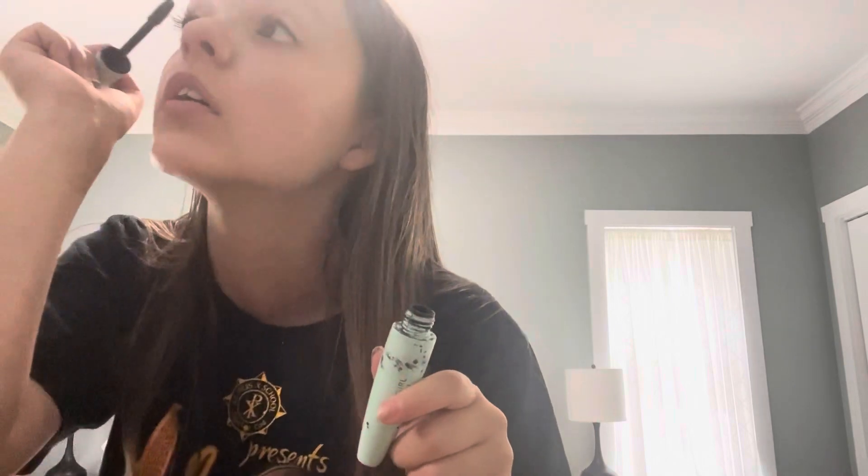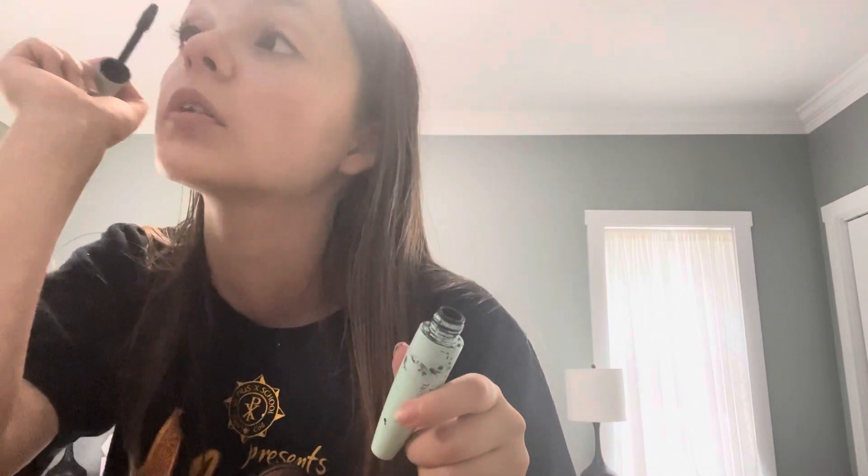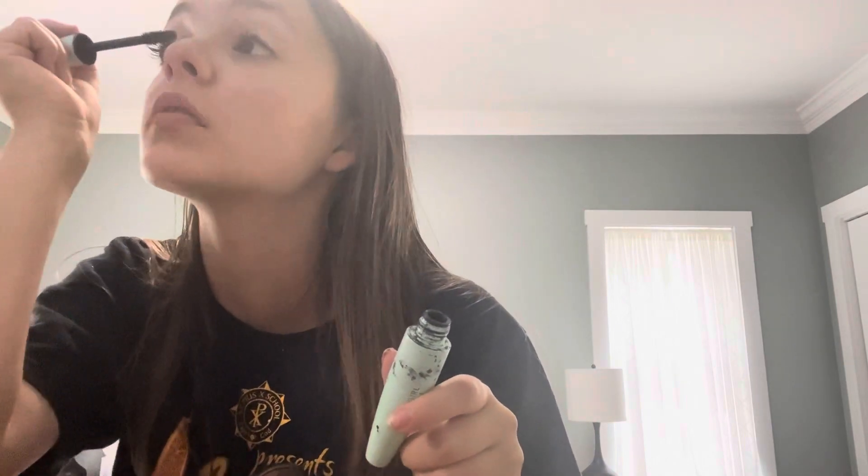Next I use the pink Lash Princess mascara - I'm pretty sure this is the curl and volumizing one. I layer this on the top lashes. Last mascara I use is Cover Girl Lash Queen. I layer this on top and on all the bottom lashes - it kind of pulls everything together.